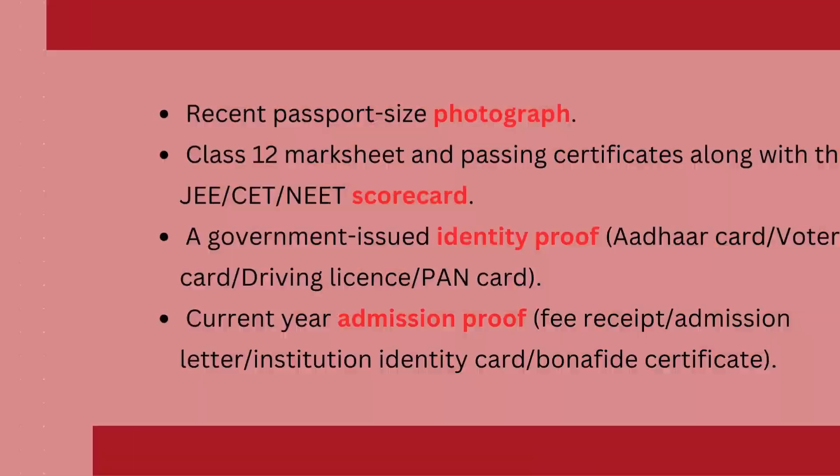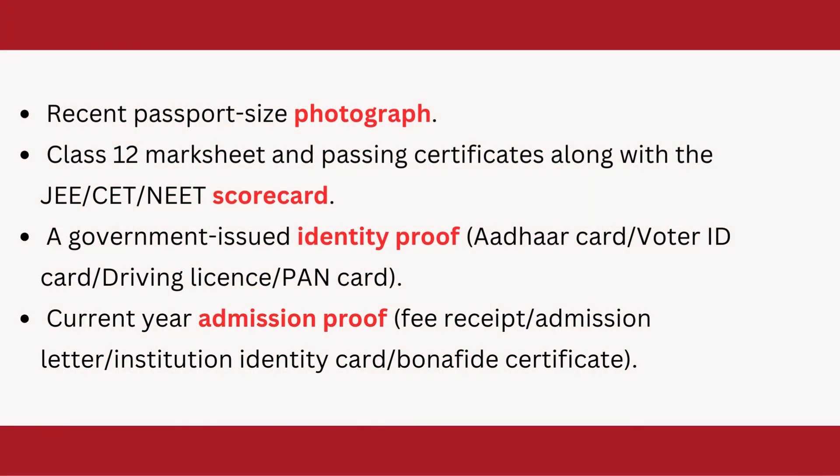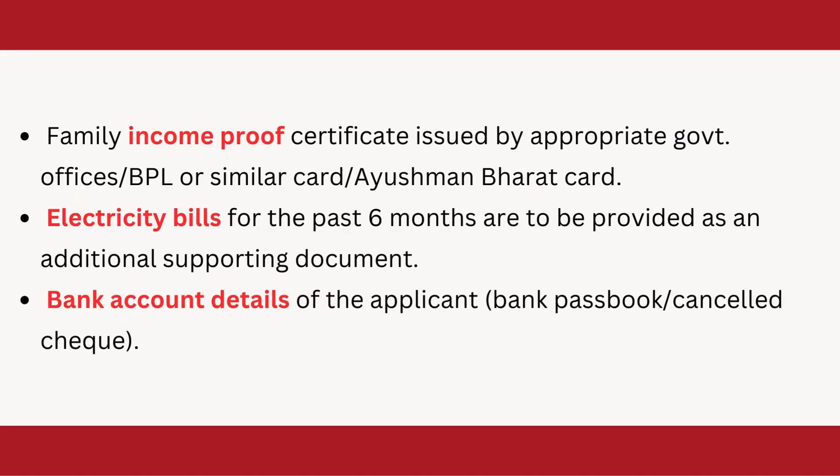Now, what are the required documents? You need a passport-size photograph, 12th mark sheet, and a scorecard of JEE, NEET, or CET, a valid ID proof, and an admission letter or admission proof. Apart from that, you need an income proof, family income proof, and electricity bill for the past six months.